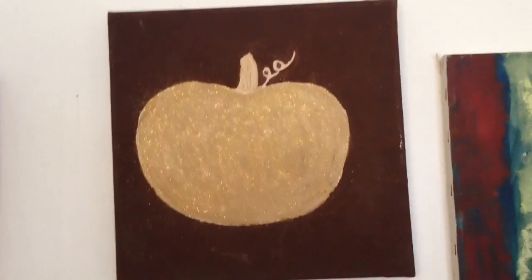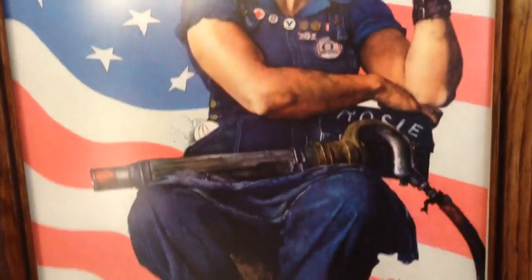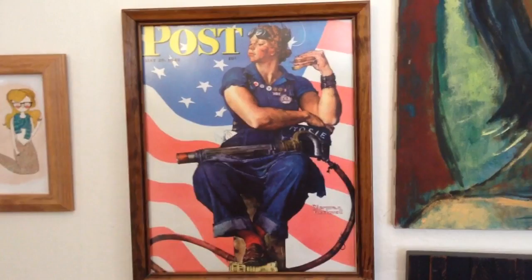Next up is the original Rosie the Riveter. She's strong, she's muscular, she's eating a stinking sandwich, she's dirty, she's hardworking. I'm actually surprised this is the only Norman Rockwell painting on my wall, because Norman Rockwell is my absolute favorite.